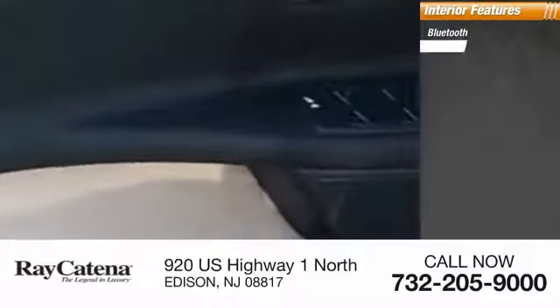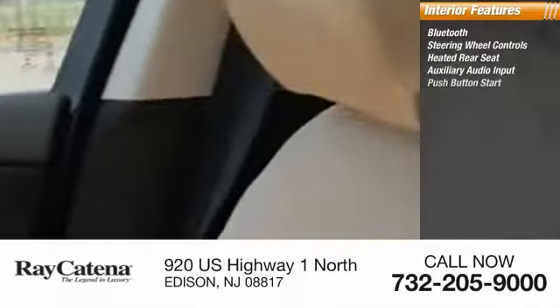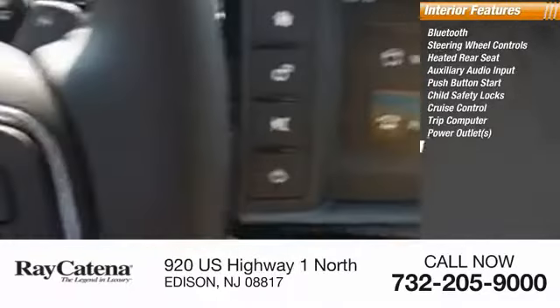Inside you'll find Bluetooth, steering wheel controls, heated rear seat, auxiliary audio input, push-button start, child safety locks, cruise control, trip computer, power outlets, and power windows. Drive away with a great deal on this vehicle — call or stop in today.